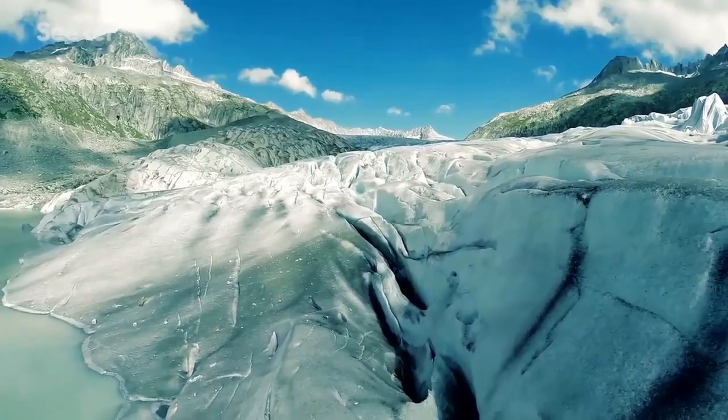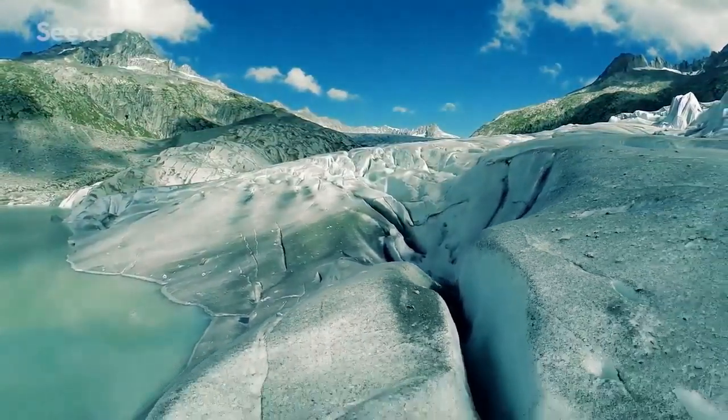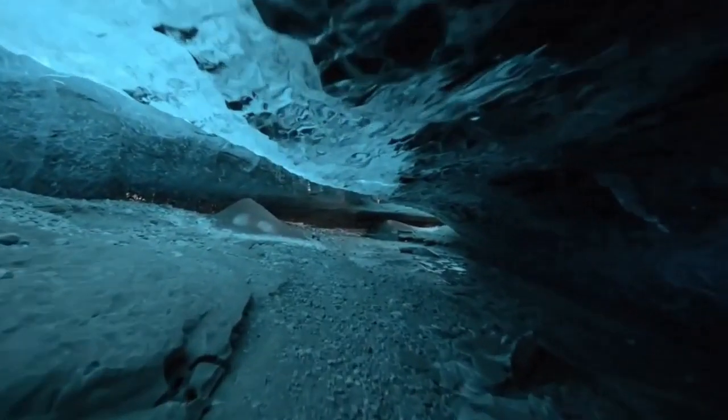By combining data from satellites and ice-penetrating radar hauled behind snowmobiles and onboard light aircraft, scientists were able to map the Ellsworth Subglacial Highlands, an ancient mountain range buried beneath several miles of Antarctic ice. It is still not determined when this was formed, however it is thought to be tens of millions of years ago.